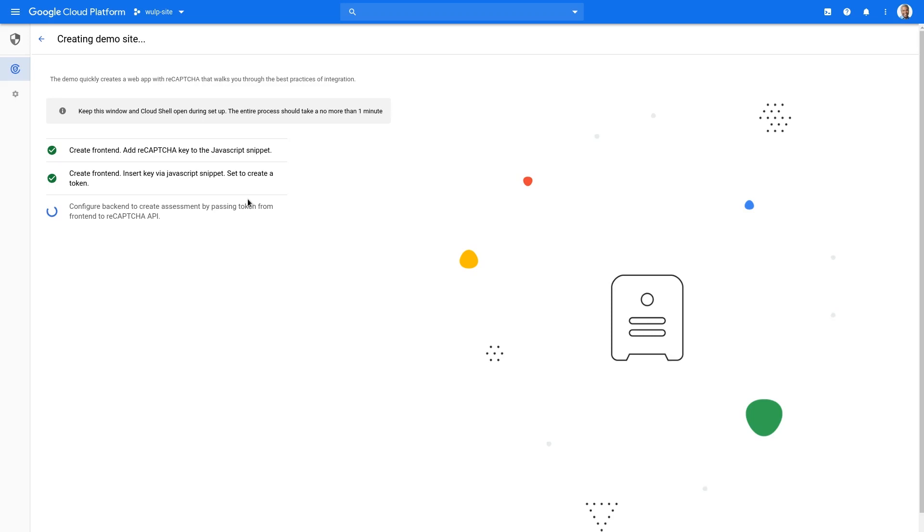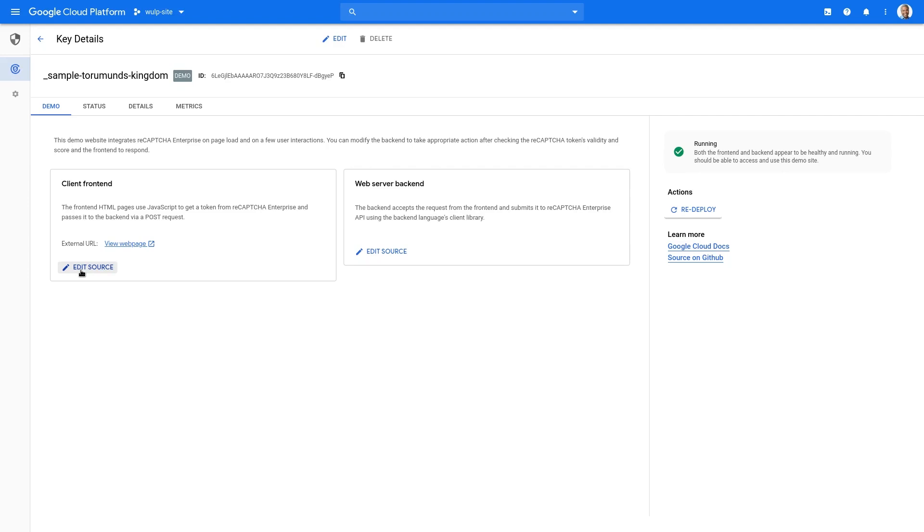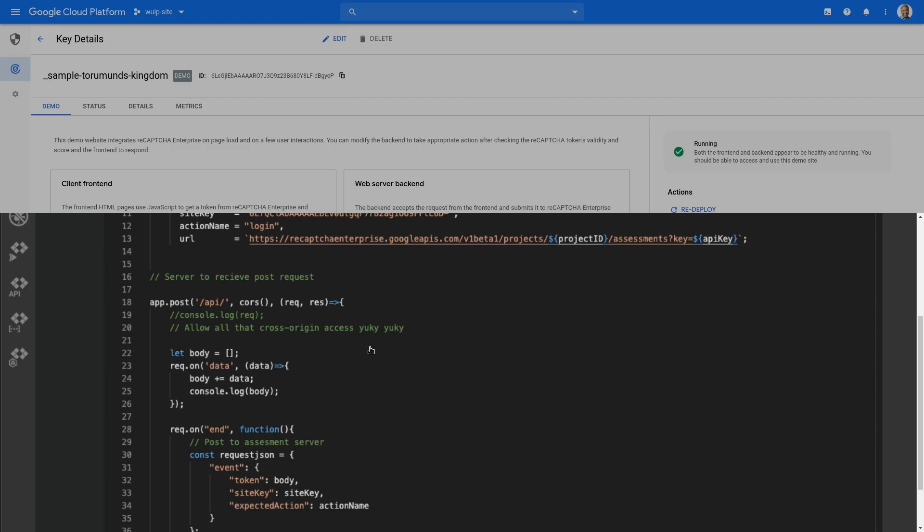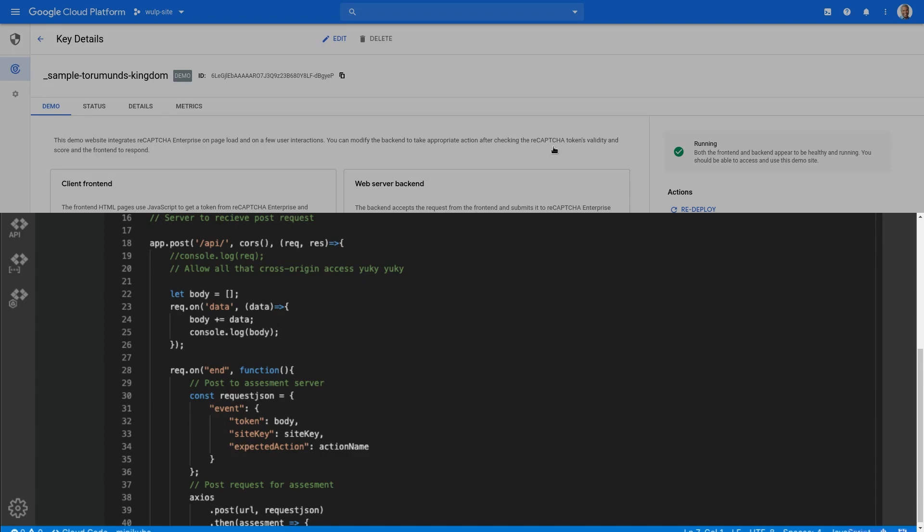When it's ready, just click View Site. Now let's take a look at the source code. On the front-end, we have the JavaScript installation that monitors the user interaction. And on the back-end, we can see how to form the request to the ReCAPTCHA server. And that's really all there is to a proper implementation of ReCAPTCHA Enterprise.